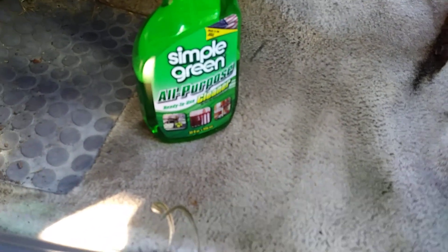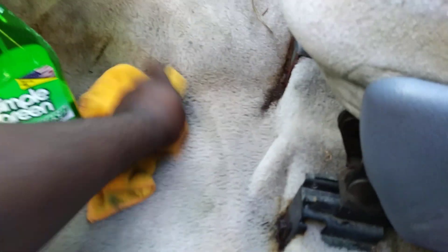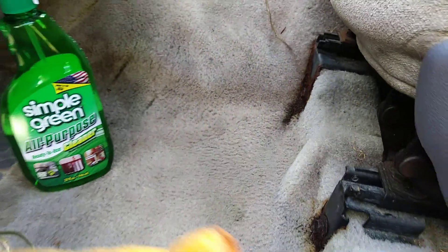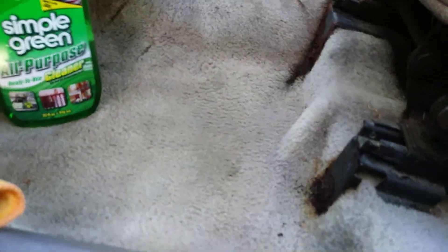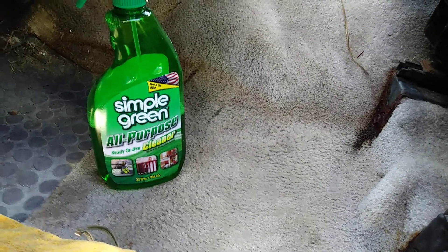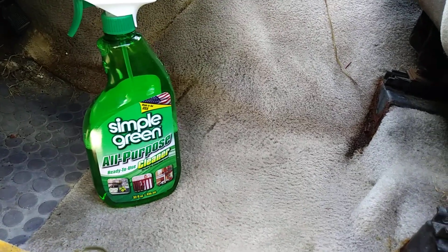After you agitate with a brush, get a semi-clean microfiber cloth and come in here and mop it up - put some elbow grease on it. When you've agitated with the interior detail brush it's gonna bring all the grime out of the carpet. Look at that - the carpet is coming clean and I only hit it that first time. The dirt and grime comes out, and the microfiber cloth almost dries the carpet, taking the product back out along with the dirt.